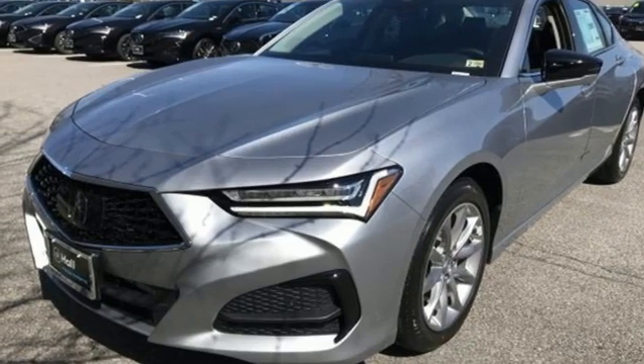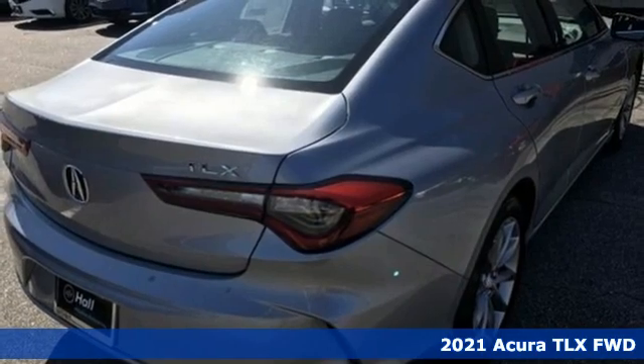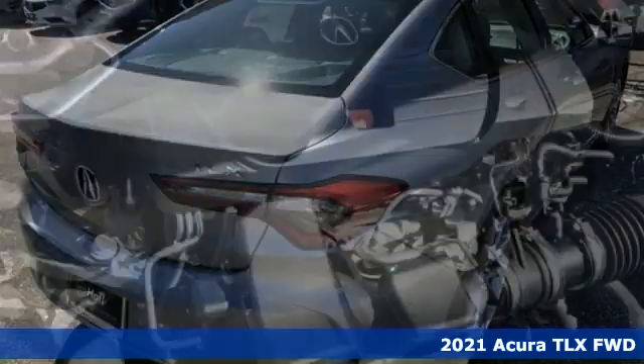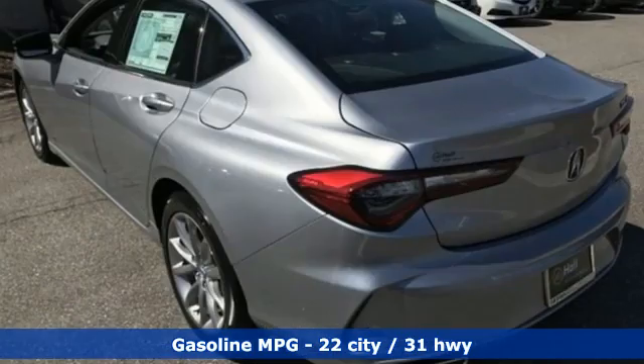It's a new 2021 Acura TLX. Athletes have the best bodies, so it's no surprise this TLX looks as good as it does. And just wait till you experience its performance.